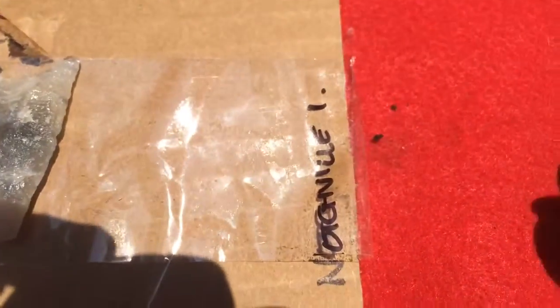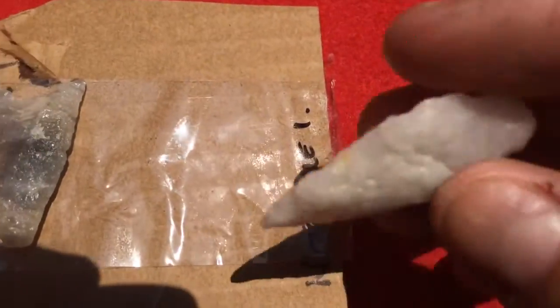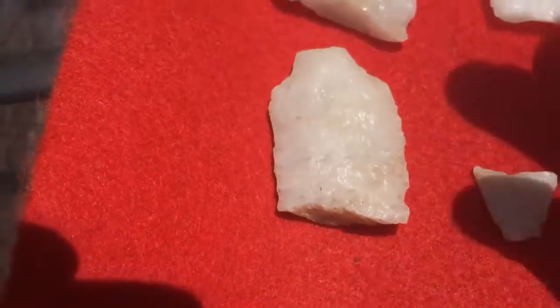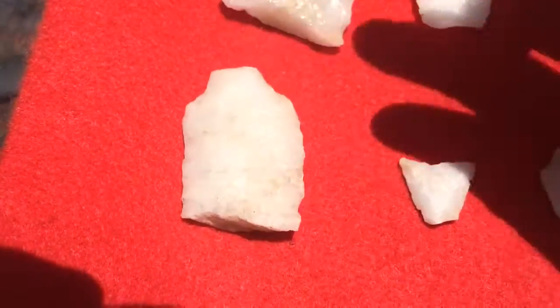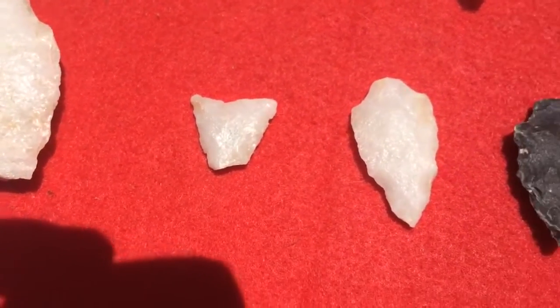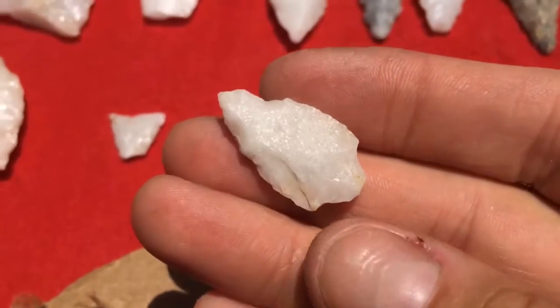This one from Notchville. And then this Yadkin here with the tip broke — the material on that is really pretty. A big knife blade, it's broke. It's funny how many quartz knife blades like that you find that are broken. A little broken triangle — this little fella looks like a little Morrow Mountain type.